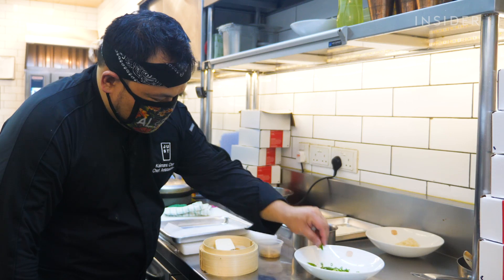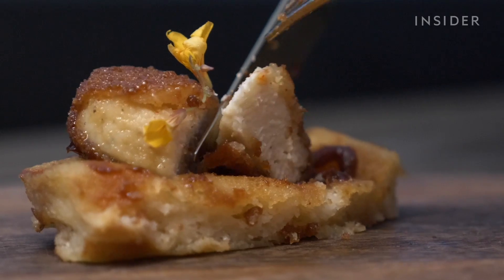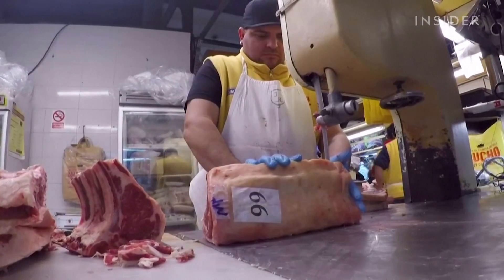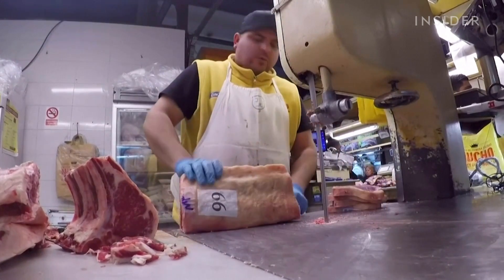Last November, Singapore became the first country in the world to approve lab-grown chicken. Think about how commonly held that assumption is — in order to eat fried chicken, in order to have a ribeye steak, in order to have a hamburger, real meat, we necessarily have to kill the cow, or the pig, or the chicken.